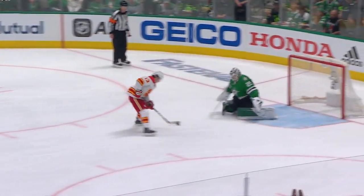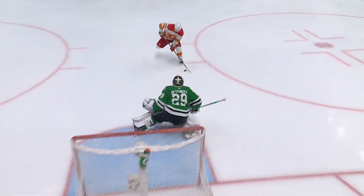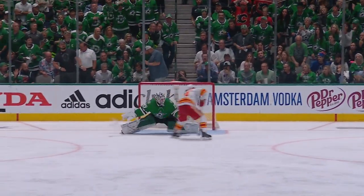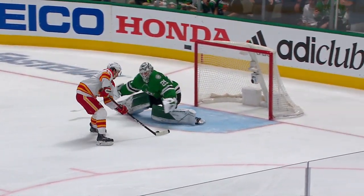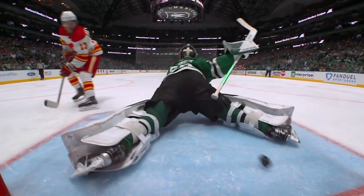Johnny Gaudreau — play on a penalty shot. Scores on the backhand! Gaudreau puts it home and makes it 2-0 Calgary. That old play: go across, move the goalie and put a break between his legs. There's the fake, there's the tap.